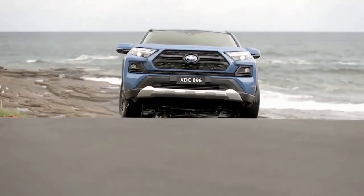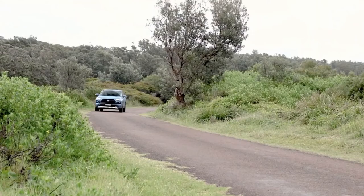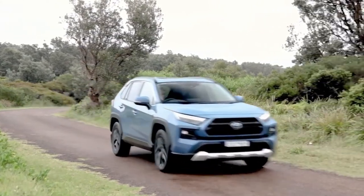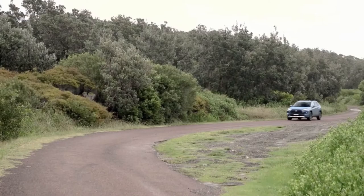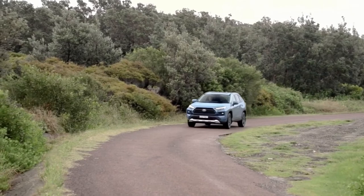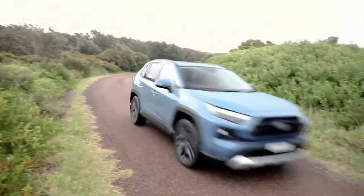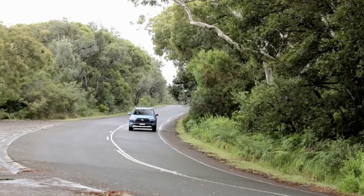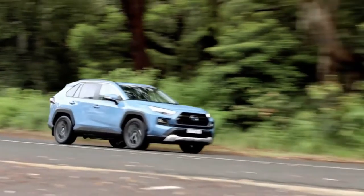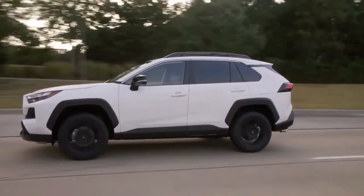RAV4 2WD hybrid models pair a 2.5-litre naturally aspirated petrol engine with an electric motor and battery pack, good for a system output of 160 kW. Opting for an AWD hybrid adds an extra e-motor on the rear axle, boosting maximum power to 163 kW, and also adds a trail mode which alters throttle, wheel braking and torque distribution to enhance traction on low-grip surfaces.